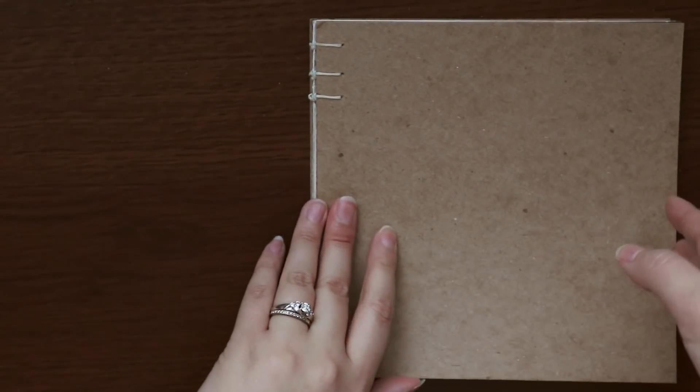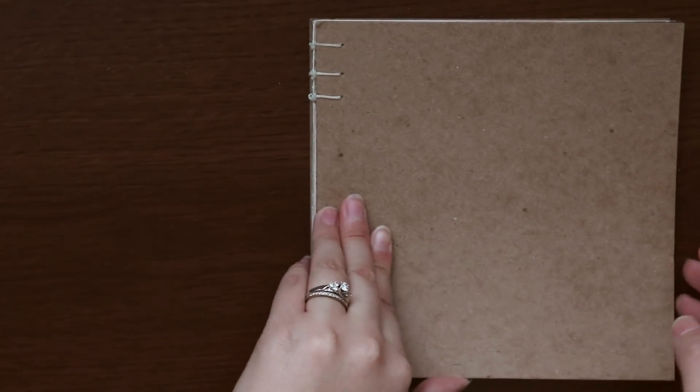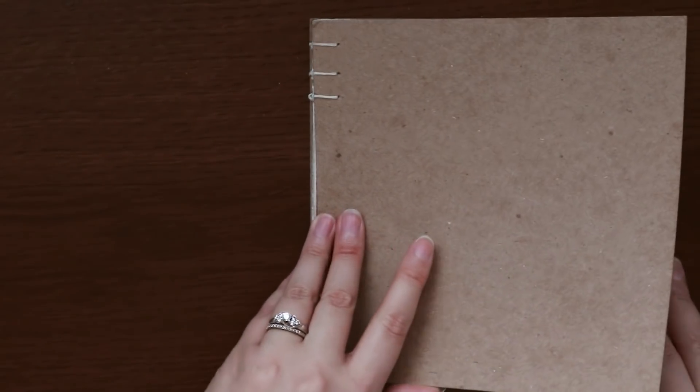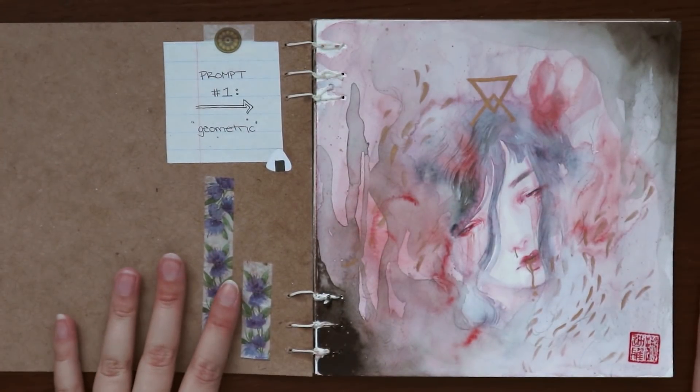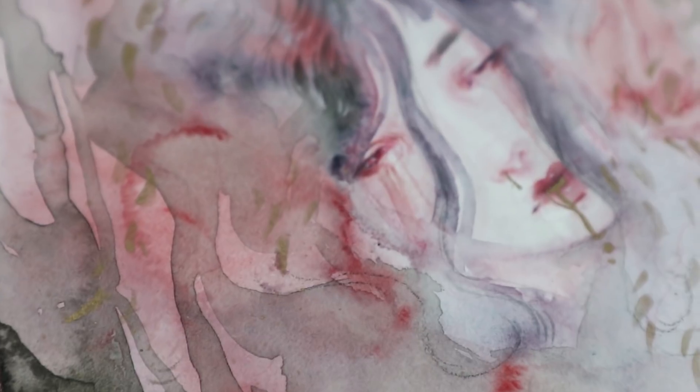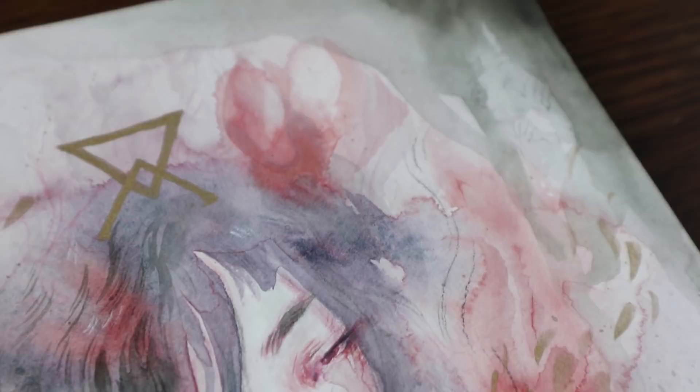Alright, now let's get started. The cats are being really loud in the background and I hope you can't hear them. So this is the piece that the first video was about, so you've already seen the process for this and you know a little bit about it, so I think we're just going to move on from this piece.